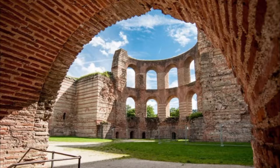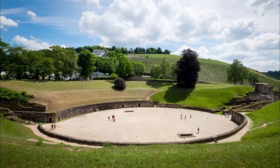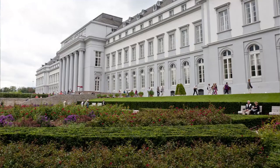Number six: Trier Amphitheater. Like any Roman city worth its salt, Trier had an amphitheater for blood sports, and this is just past the Imperial Baths, outside the medieval walls.